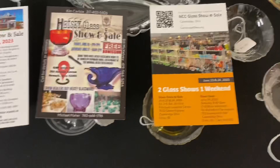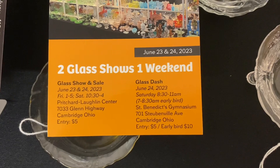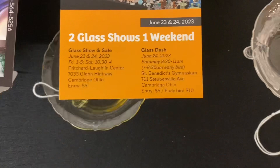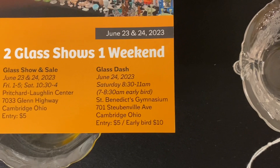The Cambridge Show — there are two glass shows that weekend. There's the regular show with a preview Friday night where everybody gets in for $5, whether you're a Cambridge, Fostoria, or Heisey collector. Then the next day there's the glass dash. All the dealers set up their table covers, and at 7 o'clock in the morning they start setting out glass. Everybody's in line, gets in for $10, and it's a real feeding frenzy — a show you really want to go to, especially if you like Cambridge.